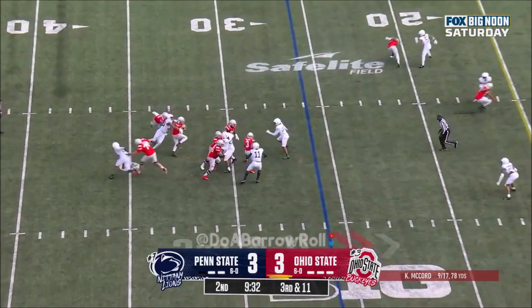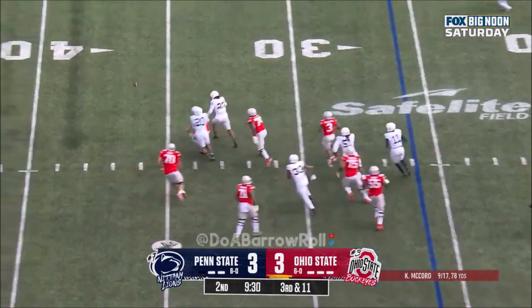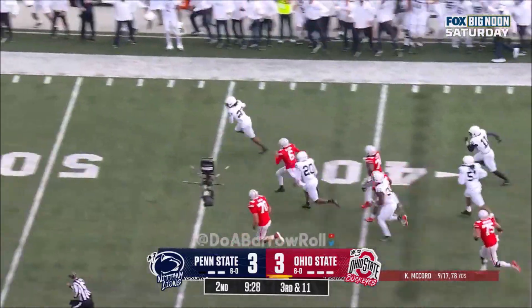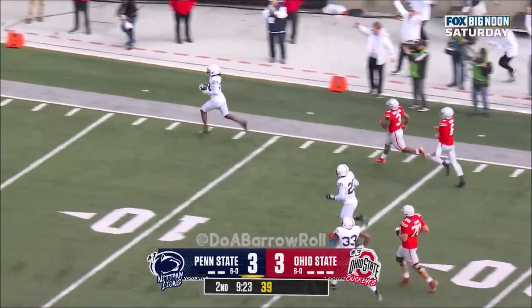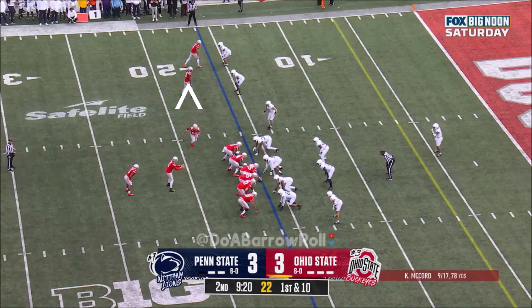Here's McCord under pressure — McCord lost it. Loose ball, picked up — Curtis Jacobs down the sideline. Touched it. Penn State takes over.